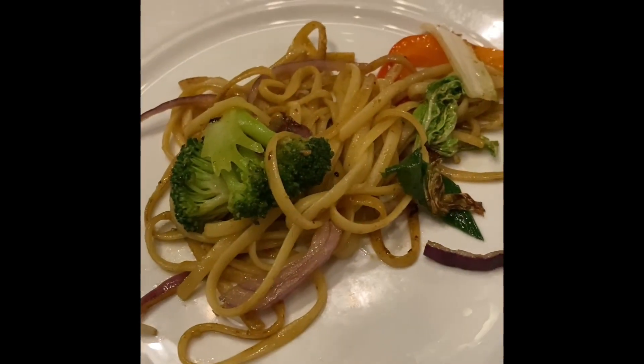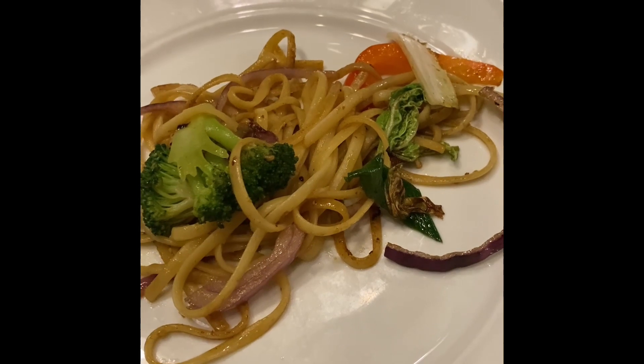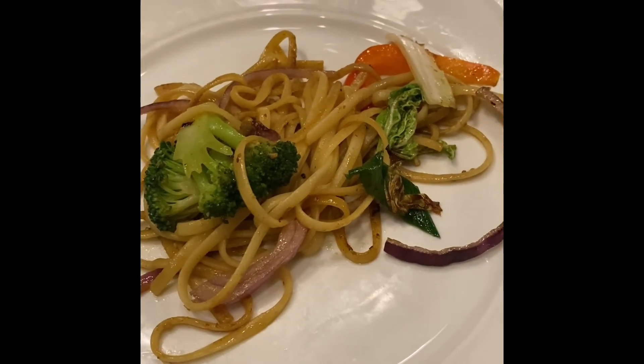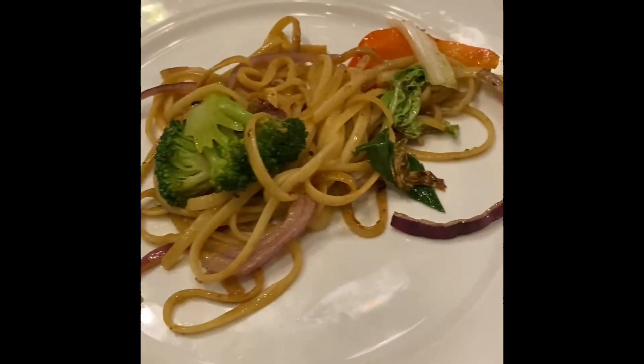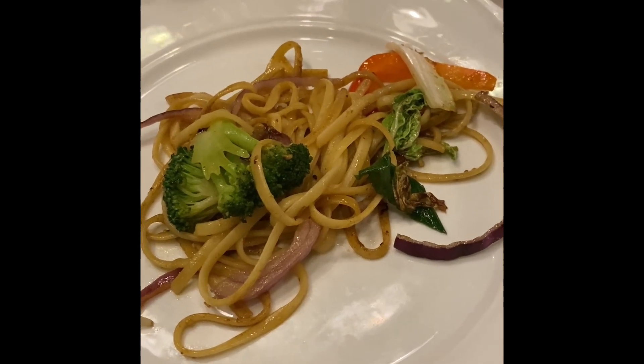Here's my Mongolian barbecue. I got onion, broccoli, red pepper, napa cabbage — napa cabbage in Stockholm, Sweden — noodles. It tastes terrific. I got like an oyster sauce, a soy sauce, some garlic, and some ginger. And I just started eating the food and it's so good.